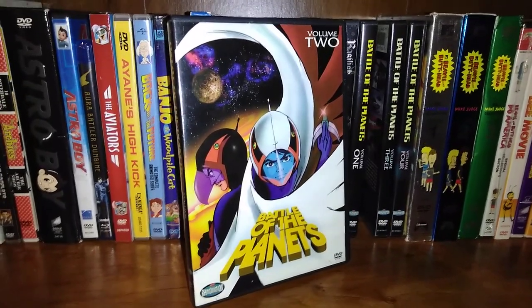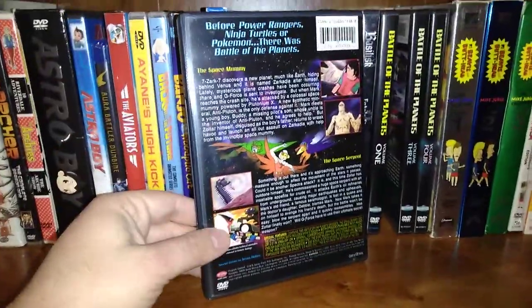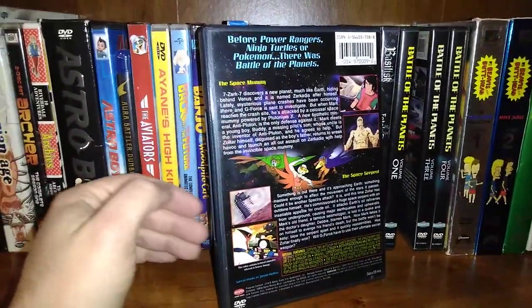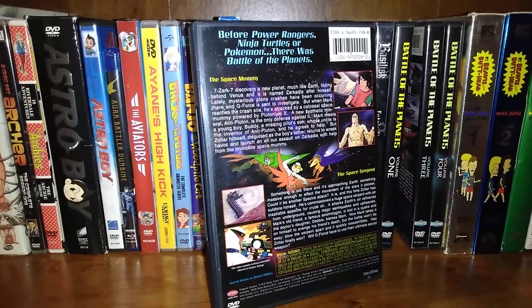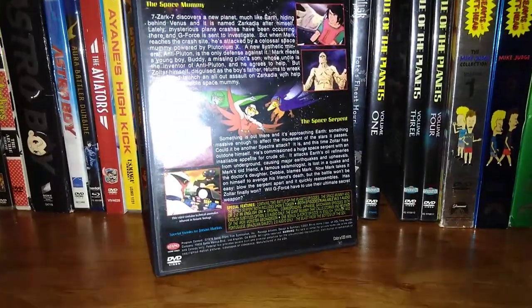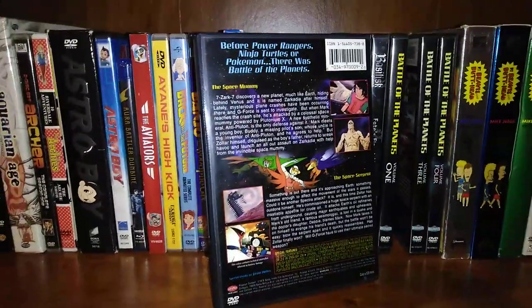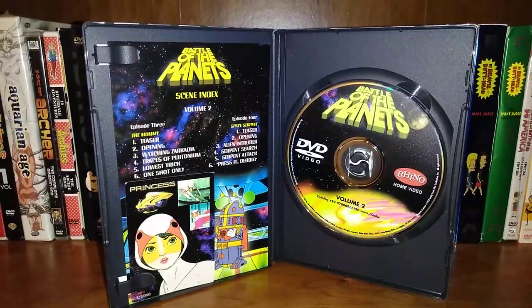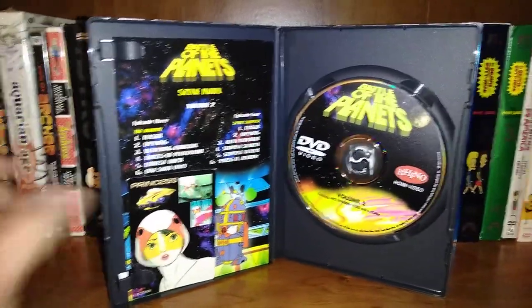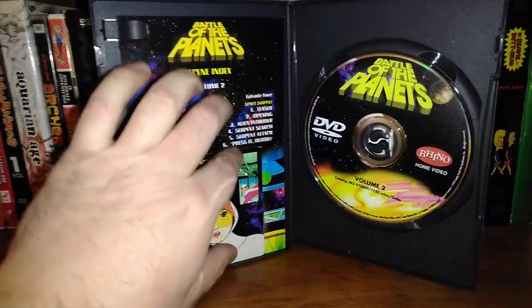Here is volume two. Here's the back. This includes episodes The Space Mummy, and then the next one, The Space Serpent. And this one does include the card as well, so we'll take that card out and have a look.